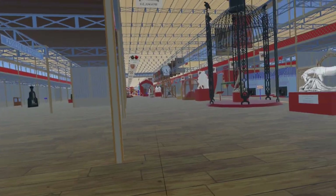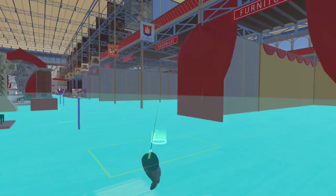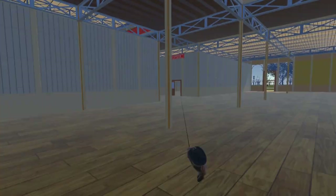As we continue east, passing the Coalbrookdale Dome, the statue of Shakespeare, the Dent Clock and the colossal statue of Eldon and Stoll, we turn south and enter the British Sculpture Court.